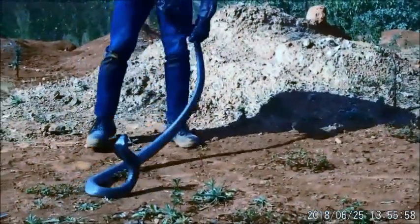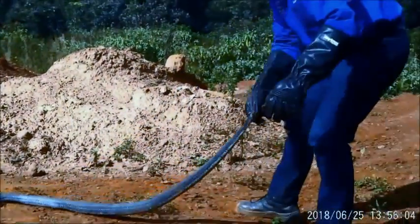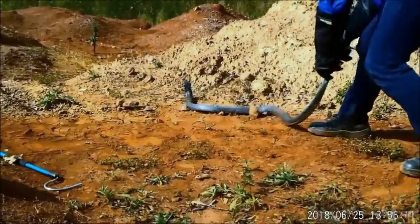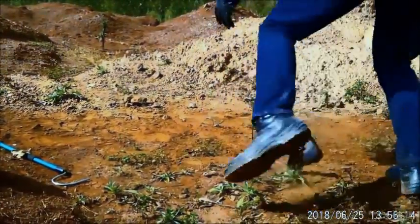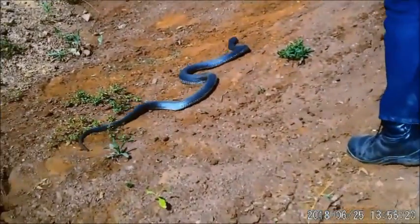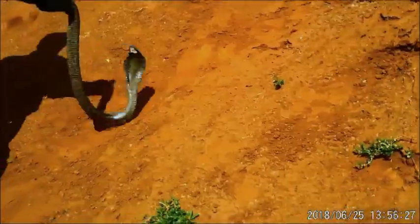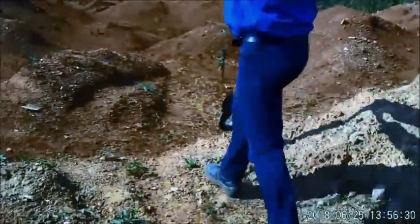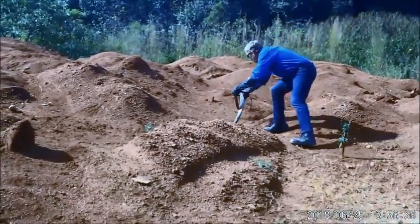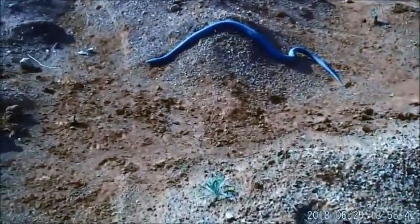I'm going to let him go on his way now. Lovely specimen — one of the biggest, if not the biggest. Go on, you go that way. Come on. Don't think you want to go that way. Go on.